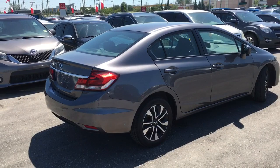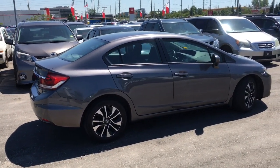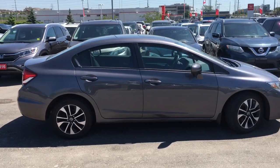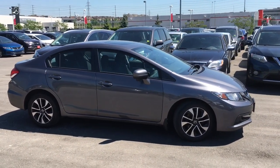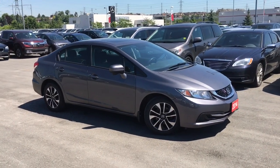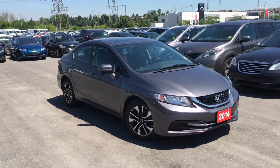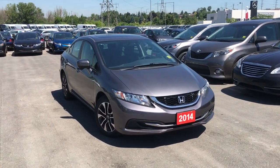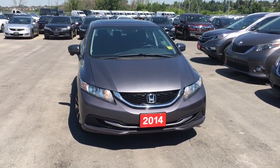And that just about does it for this quick peek, but there's still so much more to see. You've got to come check out our 2014 Honda Civic in the EX trim level with the modern steel metallic finish for yourself. Our friendly and knowledgeable staff would be more than happy to help you pick out the perfect vehicle. Call, click, or come on down to Whitby Oshawa Honda at 300 Thickson Road South, just off the 401. Give us a like on Facebook, follow us on Instagram and Twitter at WhitbyOshawaHonda, and hit that subscribe button for more daily walk-around videos. Until next time, I'm Justin Behan — thanks for watching.